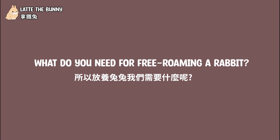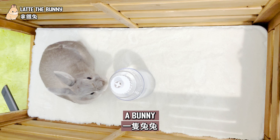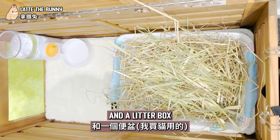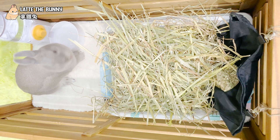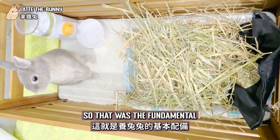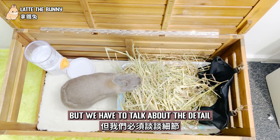What do you need for free-roaming a rabbit? You will need a carpet, a bunny, a water dispenser, and a litter box. Maybe a hay bag, but that's optional. That was the fundamental, but we have to talk about the details.